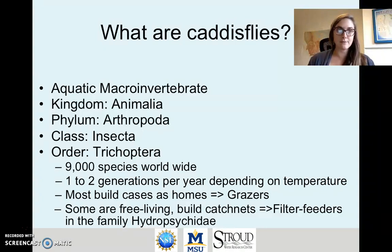Some are free-living, meaning they don't have cases. Instead they build silk catch nets and these are filter feeders, meaning that they filter food out of the water column to be able to eat. The filter feeders are in the family Hydropsychidae.